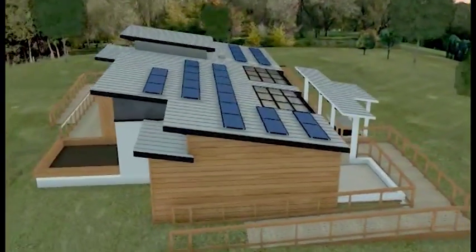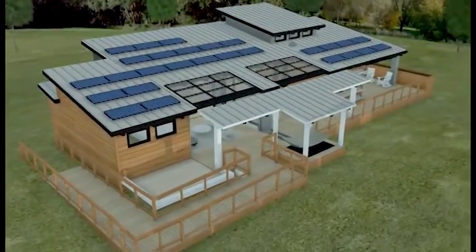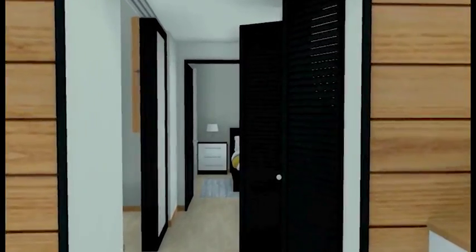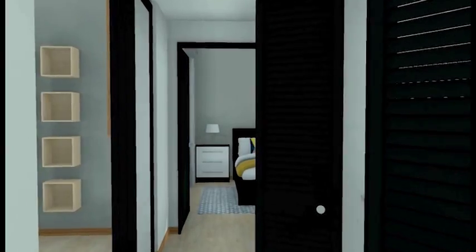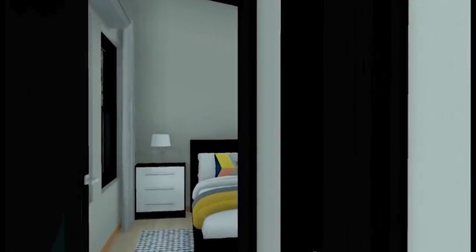We have solar panels, dynamo lighting, and a rainwater collector — due to the drought, that was one of the aspects we thought about. We have several lighting fixtures placed exactly where they need to be to take into account energy efficiency.